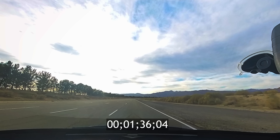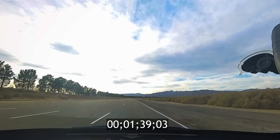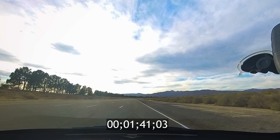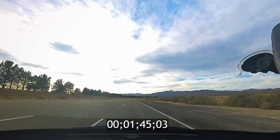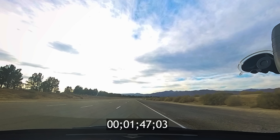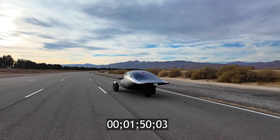About 30 miles per hour. This test you're watching is uphill at 0.31 degrees. We also conducted a coast down test on the downhill portion of the track, where we went significantly farther.